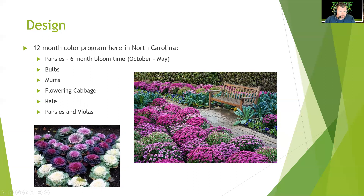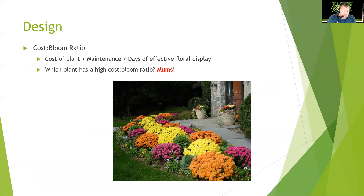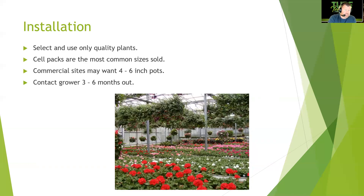The cost-to-bloom ratio is calculated as the cost of the plant plus maintenance divided by the days of effective floral display. Mums have a very high cost-to-bloom ratio because they're only used for a few weeks — usually around October. They look great, especially in oranges and yellows combined with corn stalks and bales of hay to create a Thanksgiving theme for clients.